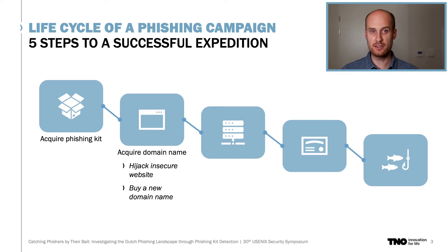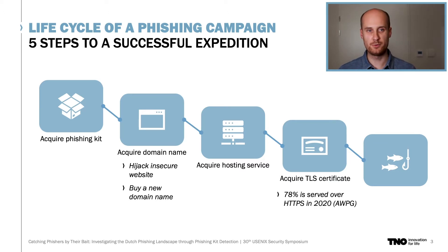Phishers have two choices: they could either hijack an insecure website, which results in no cost for the domain and hosting but probably more effort, or they could just buy a new domain themselves, which costs a bit more money but is very easy to do. With a new domain name registered, a phisher needs hosting to store the phishing kit files, and most of them will just rent a small VPS to do this. Then, according to the Anti-Phishing Working Group, for 78% of all phishing domains, the phisher acquires a TLS certificate to obtain the so-called green padlock icon in the address bar.